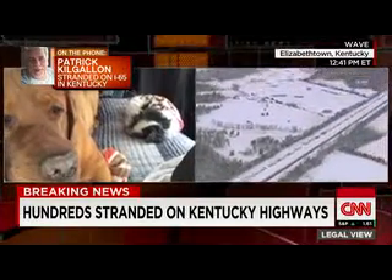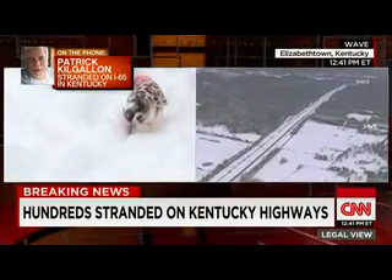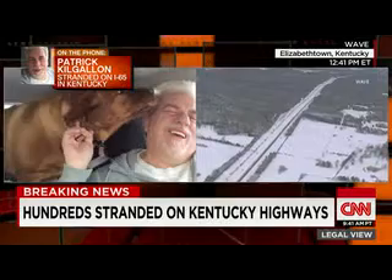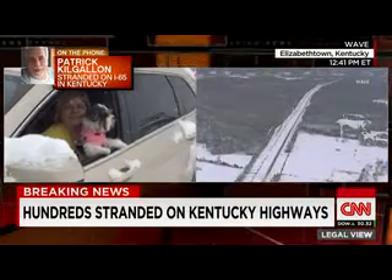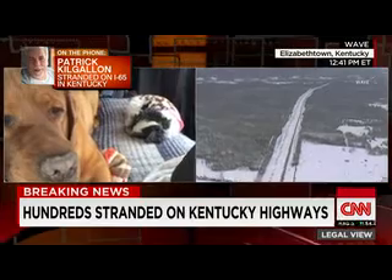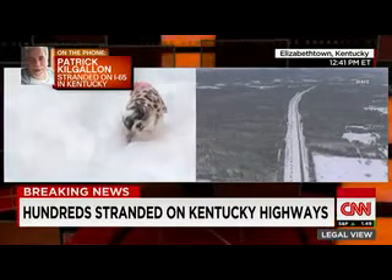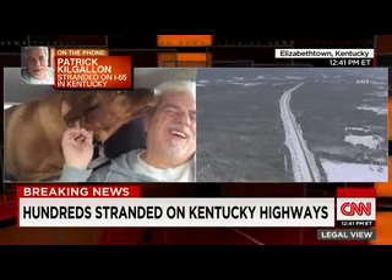Behind us there are two abandoned cars with trucks right behind them, so even when they open it up I don't know how people behind us will get around those vehicles. We're about four miles from the beginning of the backup. I understand this whole chain goes back 40 to 50 miles. The snow has stopped at least, but there's a lot of snow on the ground still and we're just sitting here praying, trying to get out — hoping by evening we can move.